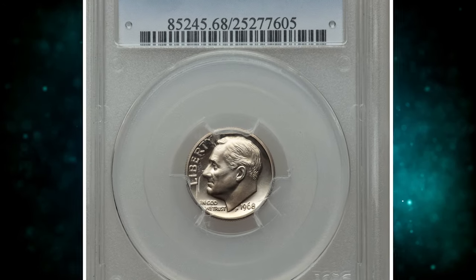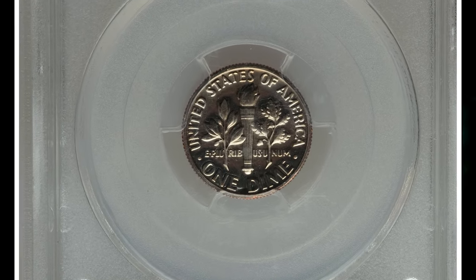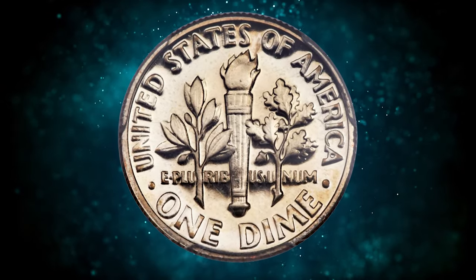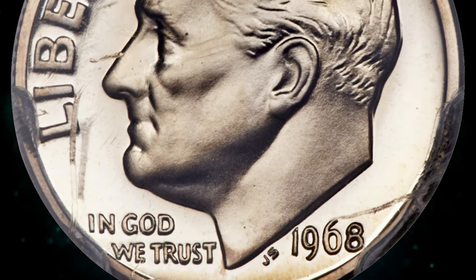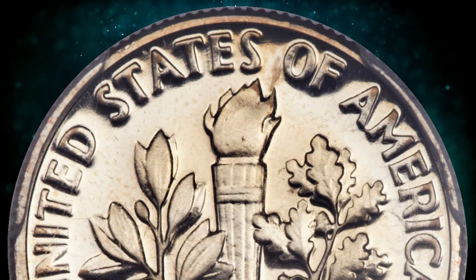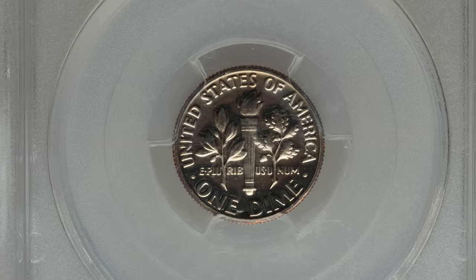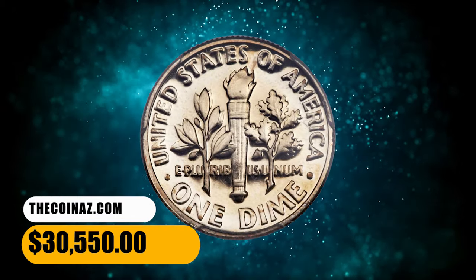Number 1. This is a 1968 No S Roosevelt Dime in PR-68 Cameo condition. The 1968 No S Dime is listed as number 3 in Scott Schechter and Jeff Garrett's 100 Greatest Modern U.S. Coins. The 1968 No S Dime is among the most elusive of the coveted No S Proof issues of various denominations — only the 1975 No S Roosevelt Dime issue is rarer. It was also the first No S issue of the modern era, and one for which no records are available. It is estimated that no more than a couple of dozen were struck, and Cameo examples are the rarest graded. This gleaming example is well contrasted and shows no more than a trace of rose color on either side. A single tick on President Roosevelt's cheek is apparently all that precludes a PR-69 grade. It was sold for $30,550.